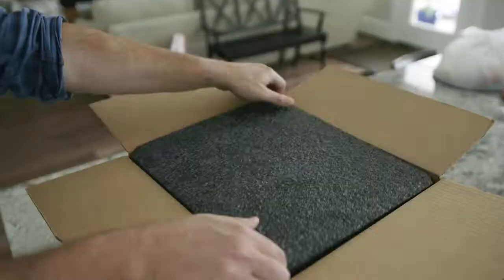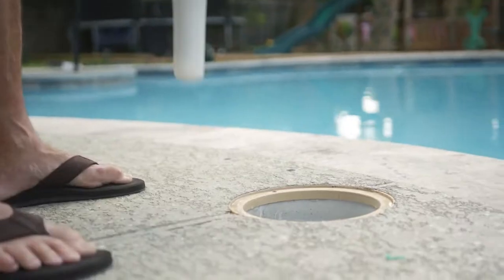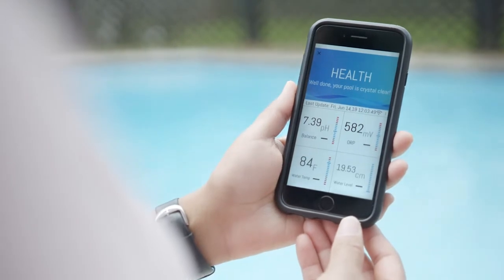What we've done is created a smart skimmer plate where users are able to remove their existing plate, take the Keto plate, pair it with the smartphone app, drop it in with an adapter ring, and within 10 to 20 minutes they start to get a heartbeat — a pulse on the health of their pool.